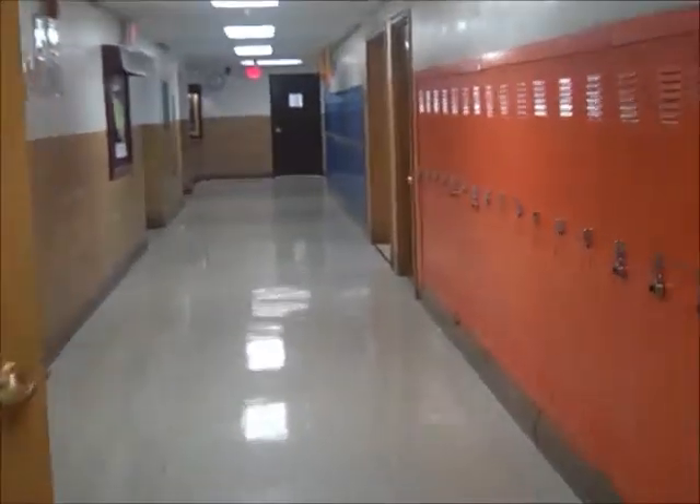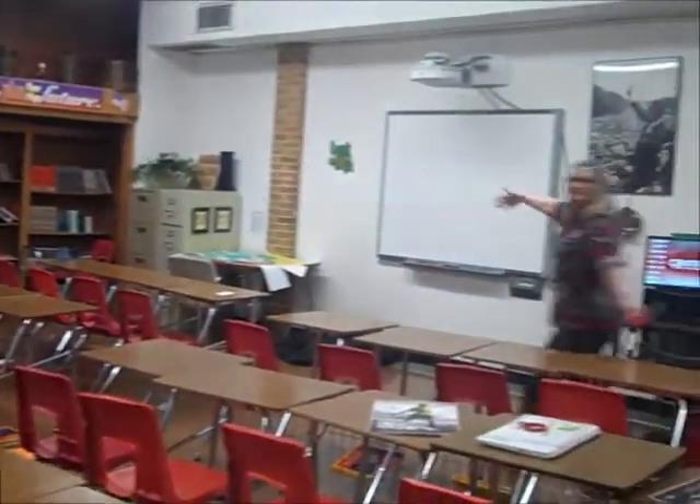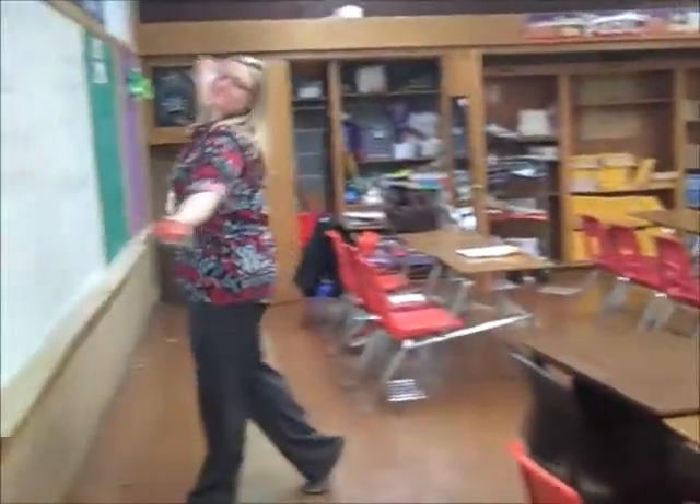This is the eighth grade southern team hallway. We'll go inside so you can see what a typical classroom looks like. Every classroom has a smart board. Some rooms have desks, others have tables. There are two teams for each grade. For the most part you'll be on one team and will have the same teachers as everyone else. Most of your classes will be in the same hallway.